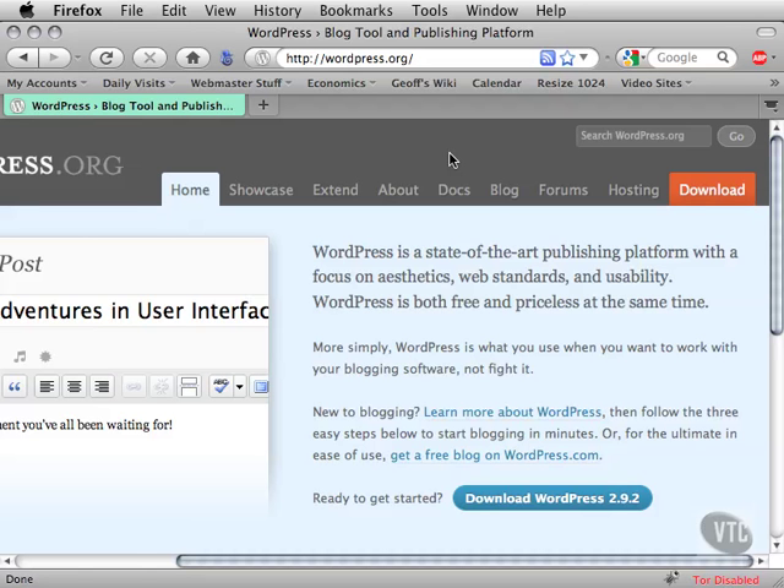What is WordPress? I've pointed my browser to WordPress.org — this is the home of WordPress online. WordPress is a state-of-the-art publishing platform with a focus on aesthetics, web standards, and usability.